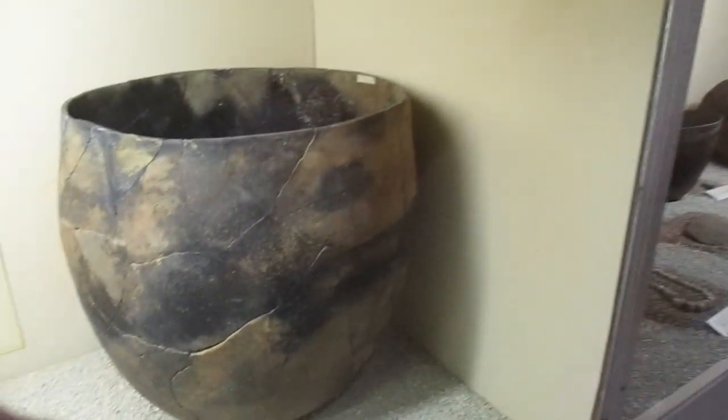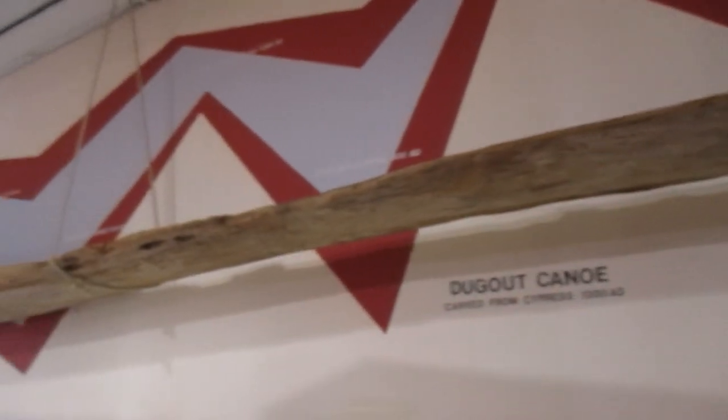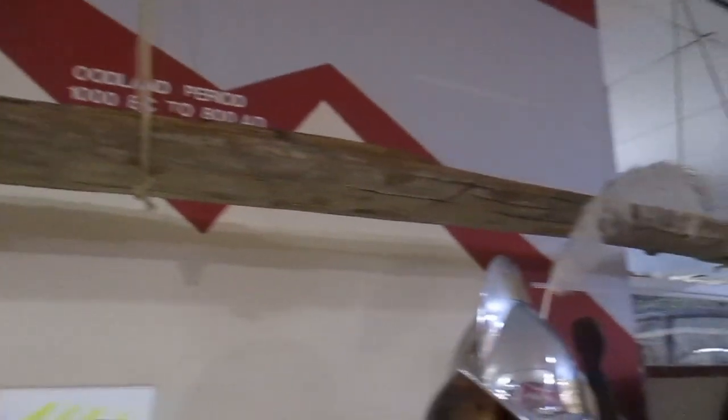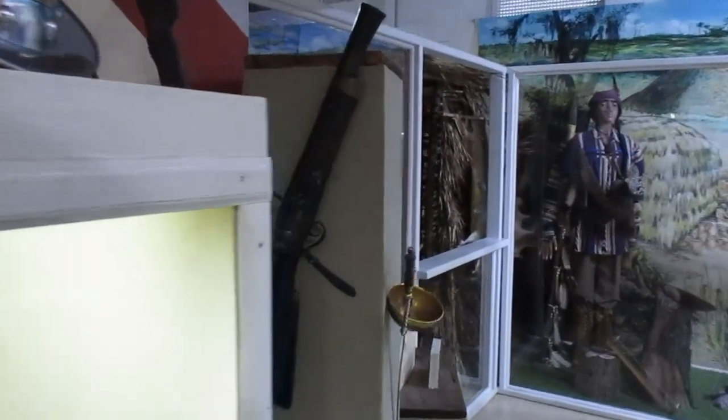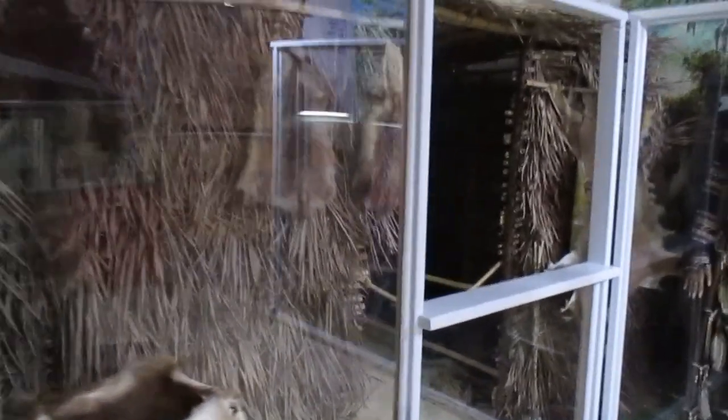Of course, you'll want to see our key feature, which is our dugout canoe. This is carved out of cypress and it dates back to 1200 AD. And you'll come in here and see a hut depicting how they would live.